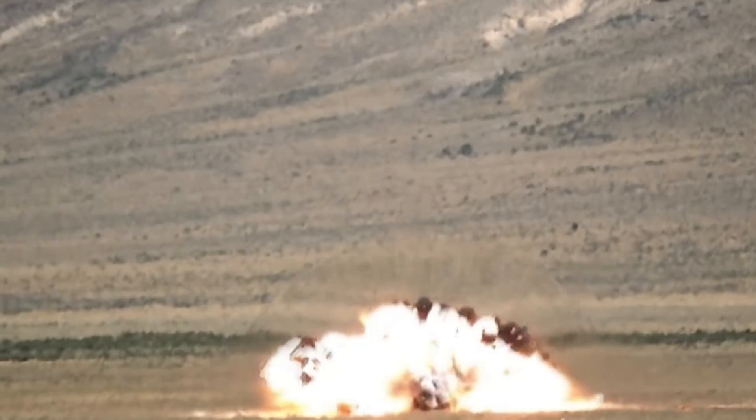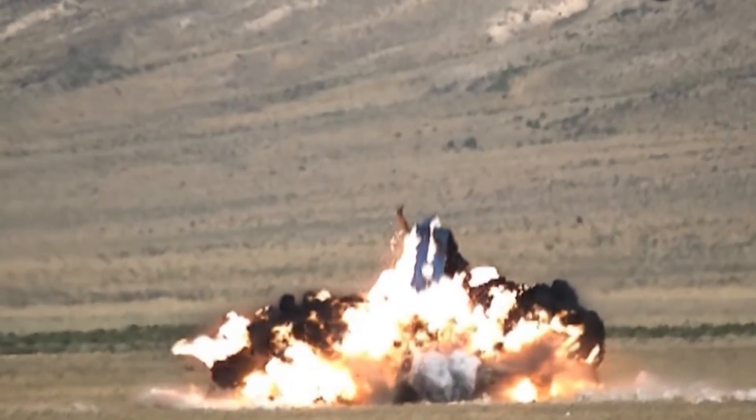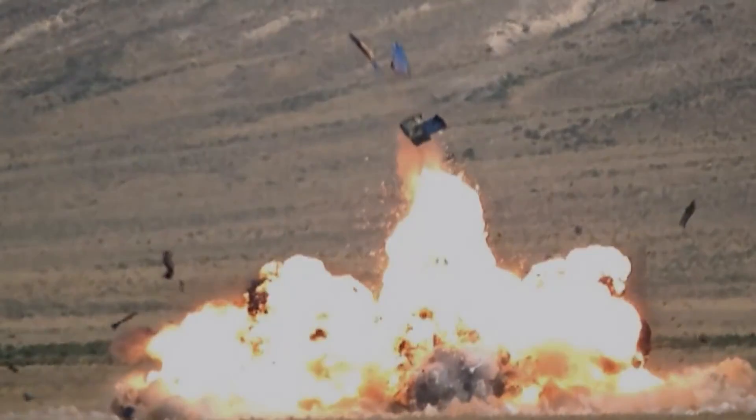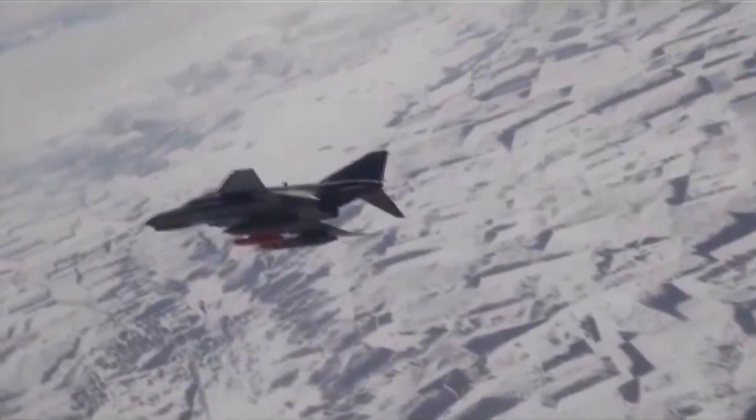The SOM-B1 missiles have a 230kg (500lb) high-explosive warhead, while their total weight is 600kg (1300lb). The SOM-B2 will have a penetrating warhead and will weigh 660kg.